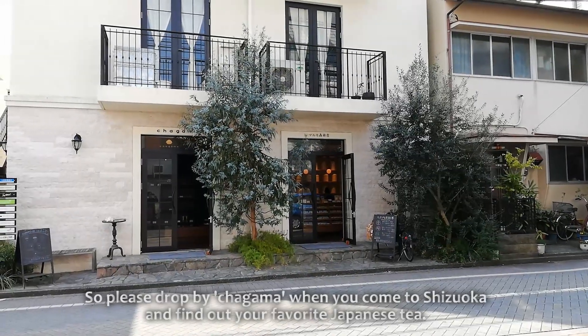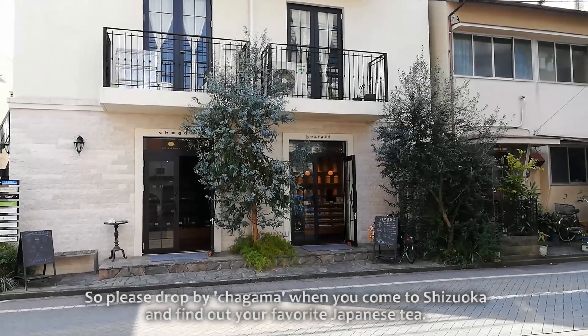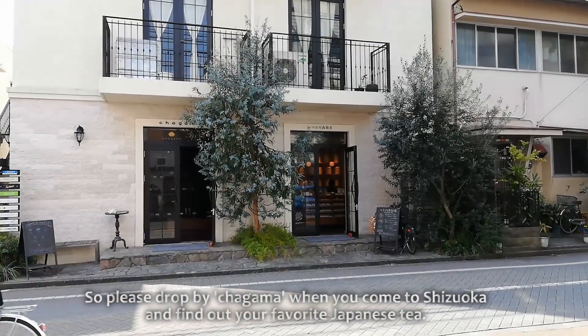So please drop by Chagama when you come to Shizuoka and find out your favourite Japanese tea.